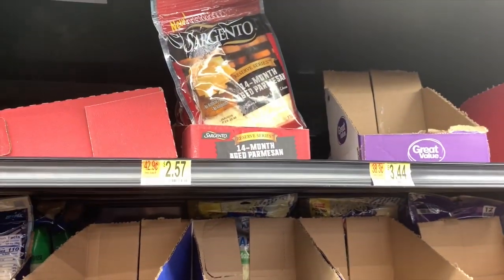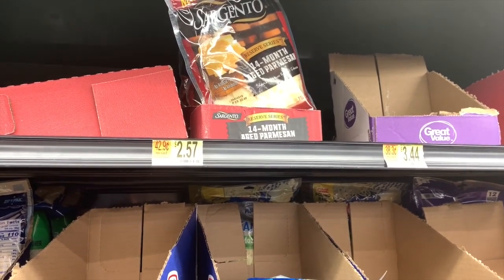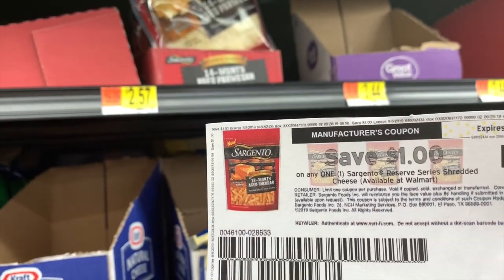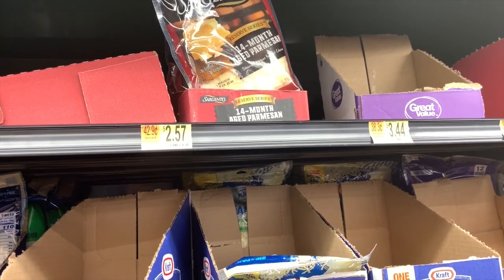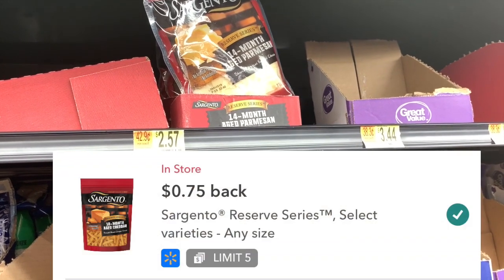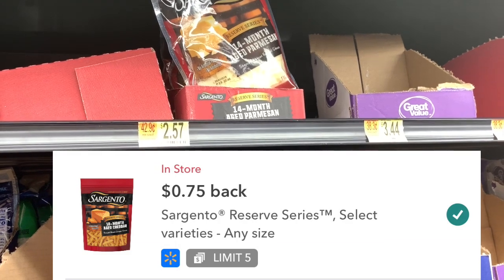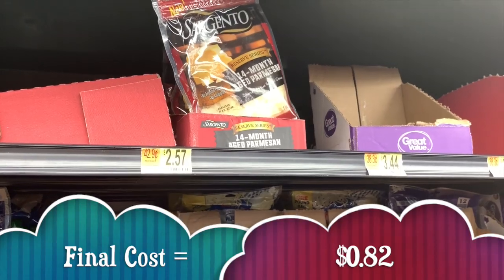Next up is the Sargento Reserve Series Cheese. These are $2.57 at my store and we have a $1 off one coupon you can print from coupons.com, bringing your out-of-pocket cost in the store to only $1.57. Then we have a $0.75 off rebate on Ibotta, making the final out-of-pocket cost only $0.82 for the cheese.